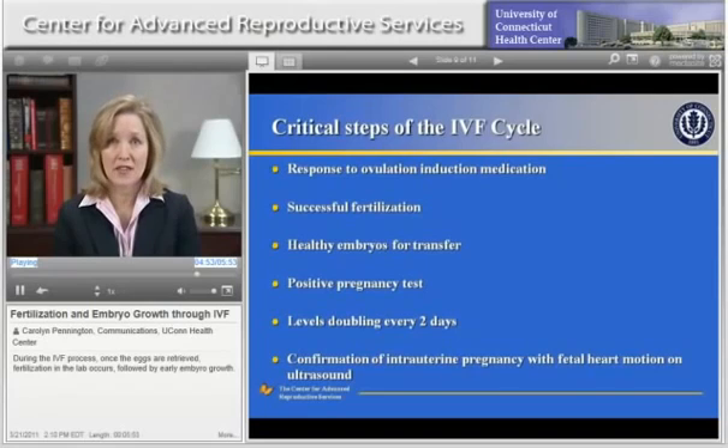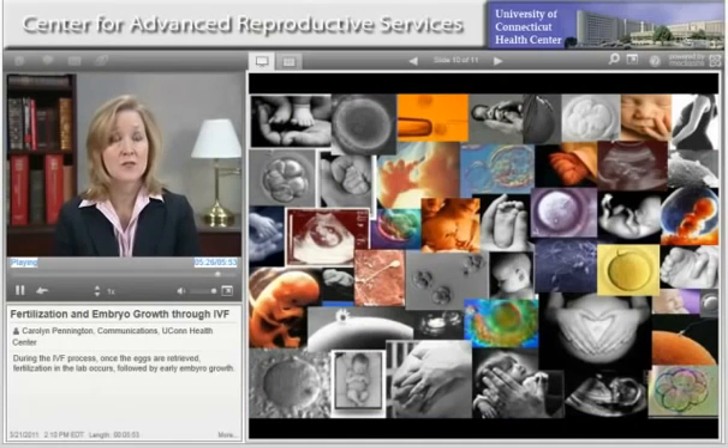In order to achieve a successful pregnancy with IVF, there are some steps that are critical to the process. These are: having a good response to the ovulation induction medication, successful fertilization, healthy embryos for transfer, a positive pregnancy test, appropriately increasing levels of pregnancy hormone, and confirmation of pregnancy in the uterus with a fetal heartbeat on ultrasound. At the Center, we hope that each and every one of our patients has success and we do our very best to achieve that goal. The Center for Advanced Reproductive Services is dedicated to advanced infertility treatment through the combined application of high-quality patient care, clinical education, and research. We strive for excellence in patient satisfaction and clinical outcomes in a responsibly managed environment.